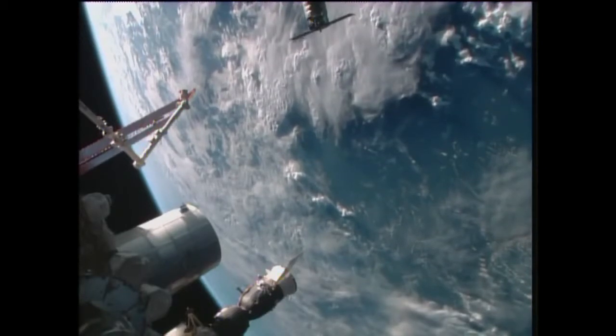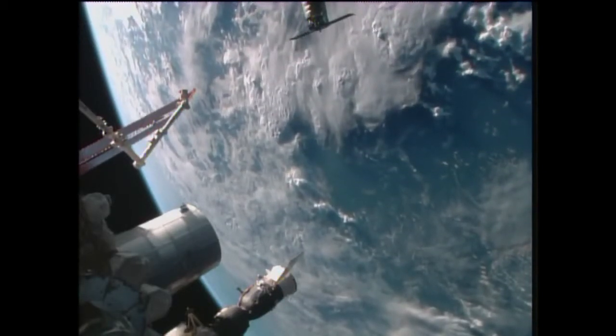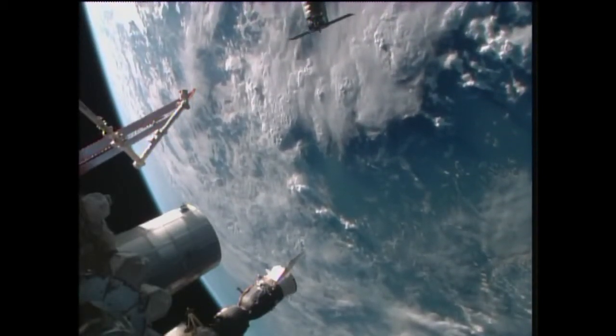And if you look very closely, that small white dot — that is Cygnus. As it closes in on the orbiting complex, one of the station's giant solar arrays there on the far right-hand side, but the station does have a tally-ho. Cygnus right now at 34 meters, approaching the 30-meter hold point here momentarily.